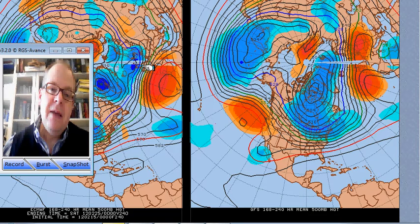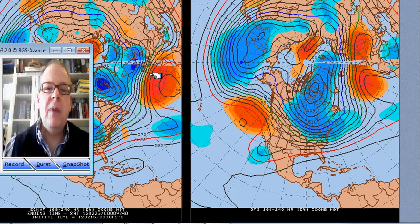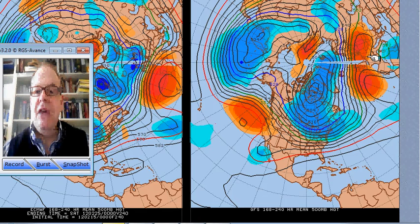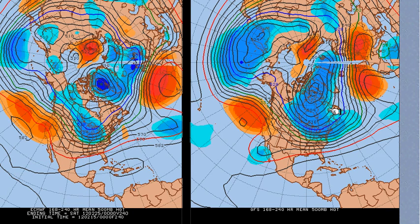The ECMWF has the jet quite strong across the Atlantic and brings it through central parts of the British Isles — high pressure to the south, low pressure to the north. You see that contrast between the higher heights and warmer air to the south versus the colder, lower heights to the north, and that's why you get this compression — that strong gradient between the warm air south and cold air north. Compare that with the GFS for the same period: it has a much deeper trough over the eastern states and brings the jet further north of the British Isles, between Iceland and Scotland, building a ridge across southern parts of the country through Europe — this whole area of higher heights is further north than on the ECMWF.